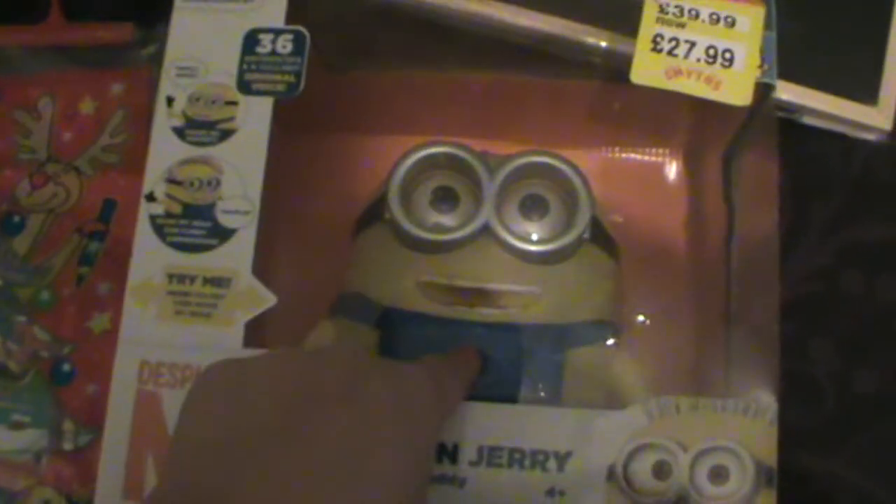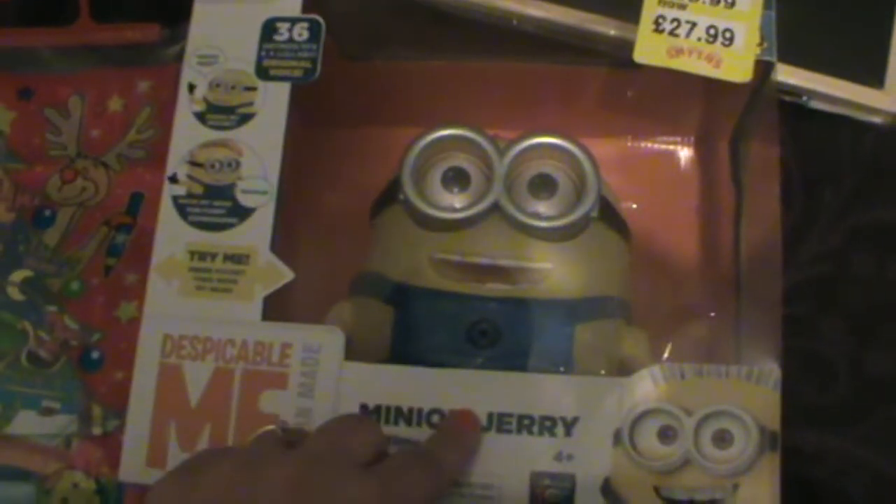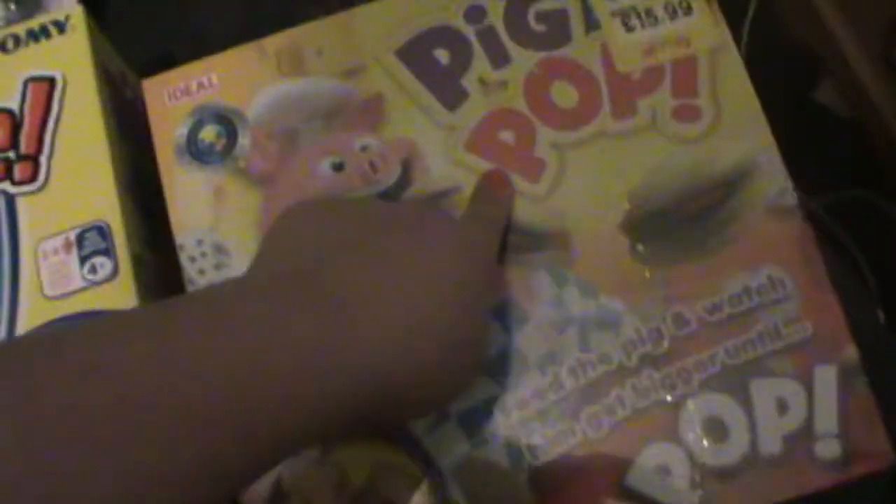He's got this little Minion that makes little noises, and we got money off that one as well as the Piggy Pop. He's just got a little Christmas coloring book and stickers, and that was really cheap. He needed new pajamas so I've got him a Superman one, as well as another one that's going to be in his Christmas Eve box, which I'll show you further on in the Vlogmas series.